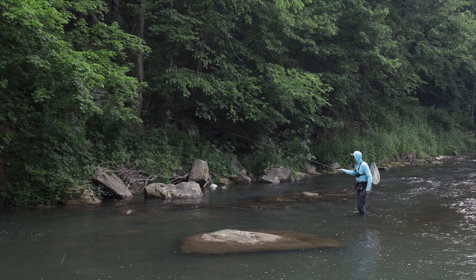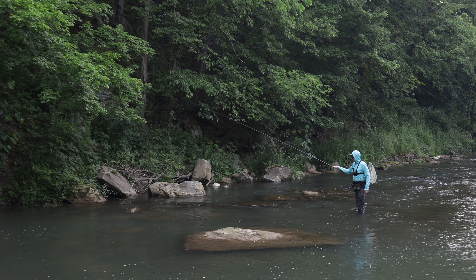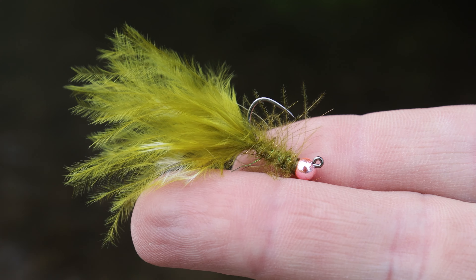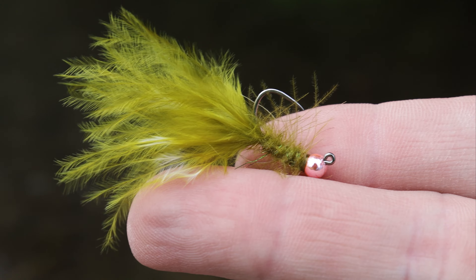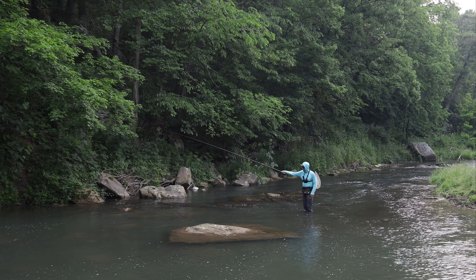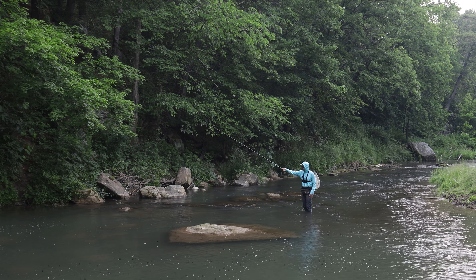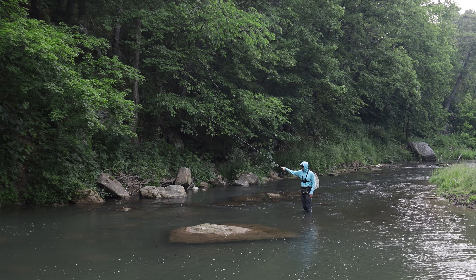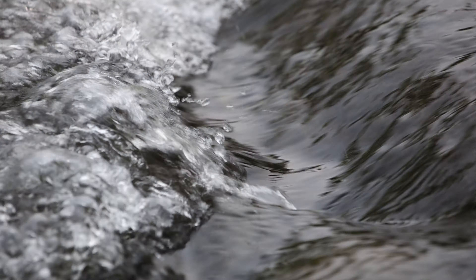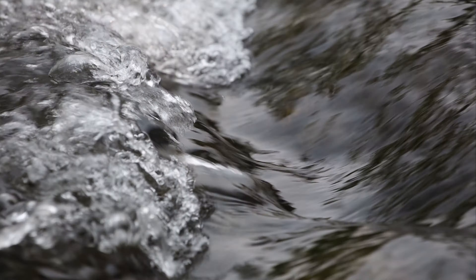Another hit. I'm using a jig streamer today. It seems like I've been getting quite a bit of reaction strikes to it — some short striking going on — but we're going to stick with it. I really like a jig streamer to patrol around these rocks: cast behind rocks, move it upstream, nymph it downstream. Very versatile, and one of my favorite attractor and general searching patterns.